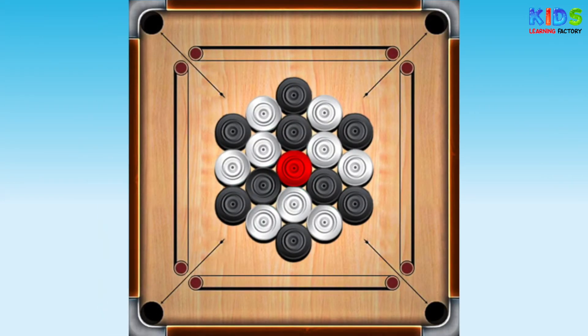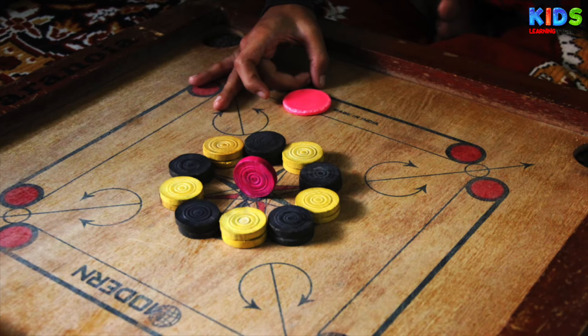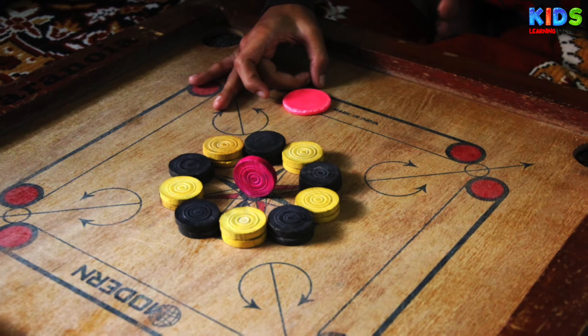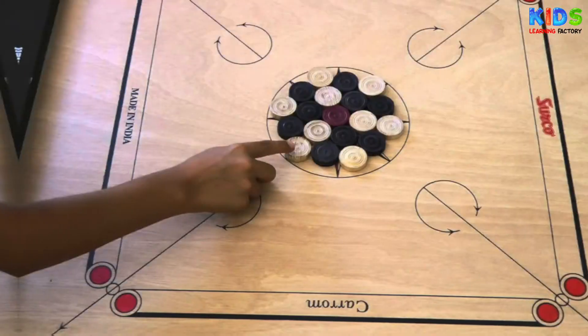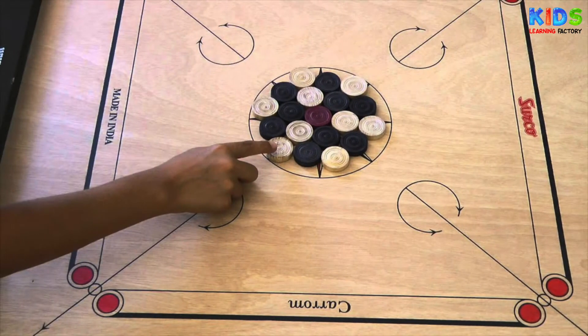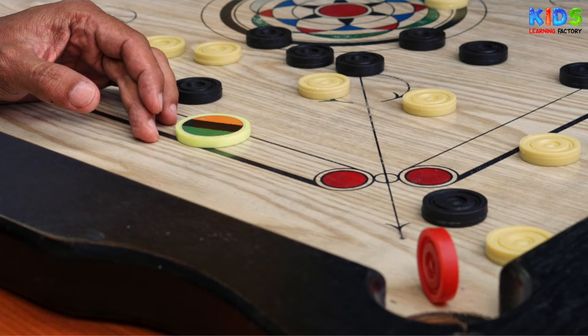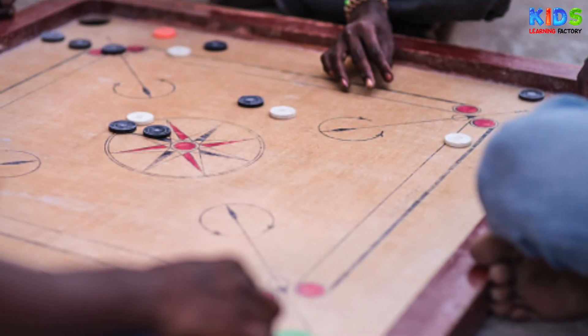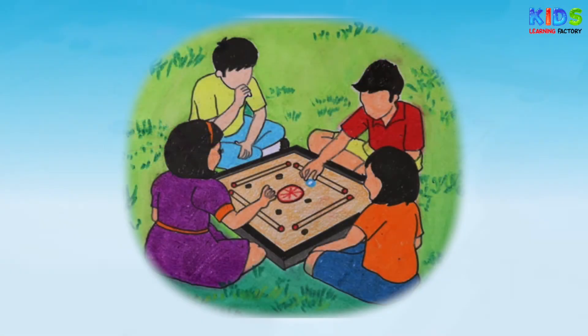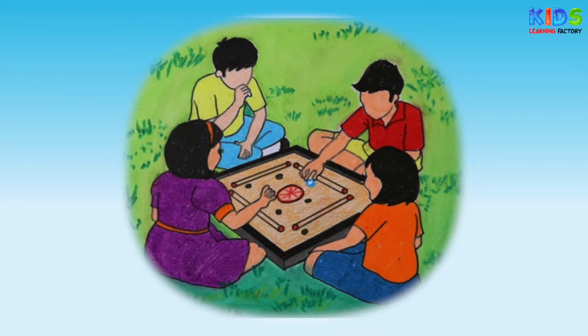Carom. Carom originated in India and is very popular in South Asian countries. It gained popularity in the Commonwealth realm during the 20th century. There are different rules for carom in different countries. The game is usually played on a square board made of plywood, with a pocket in each corner. Carom can be played in teams as well.